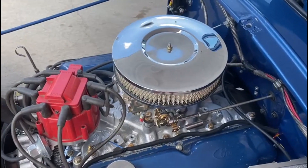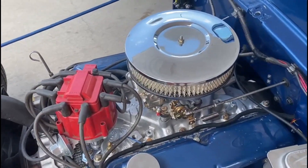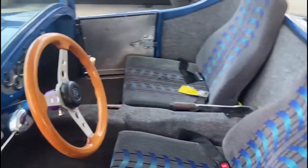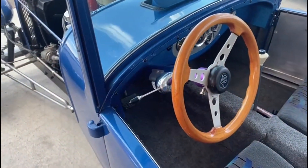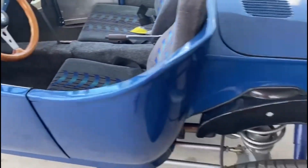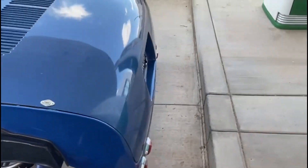Nice Ford V8. Nice little truck. I'm sure there's a name for these — something Bucket. Nice, huh? That's a beauty.